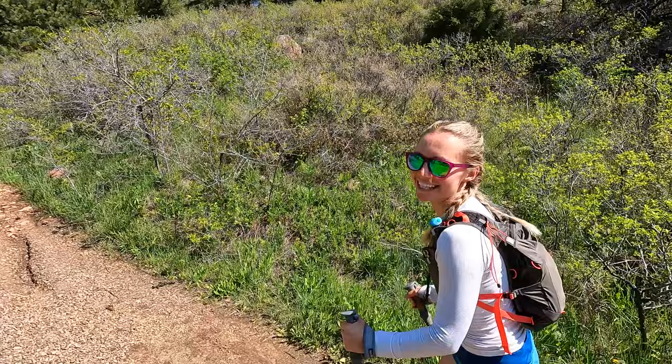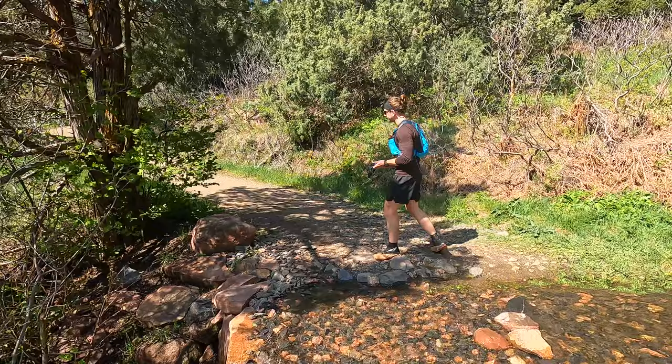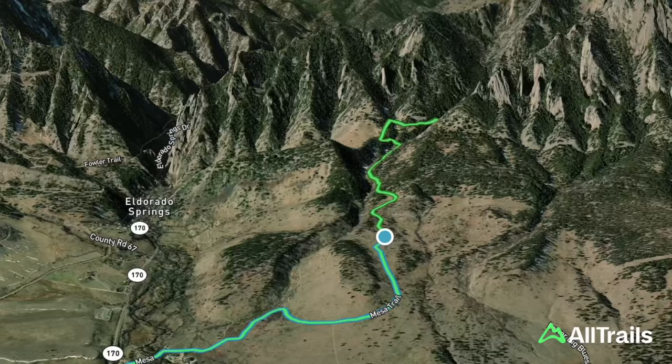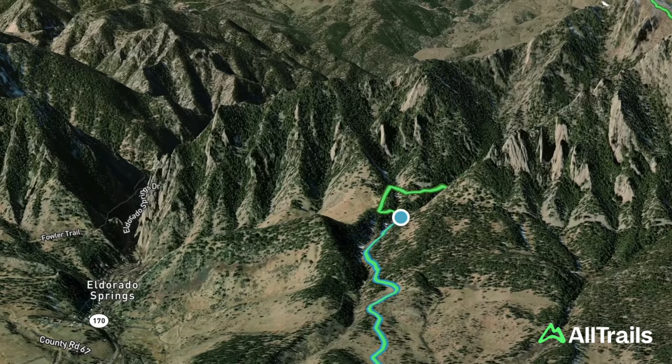We came prepared with our LifeStraw so we can take advantage of any and all water that's on the trail. We passed two miles — definitely a little out of breath right now. We're hiking up through Shadow Canyon and our climb to this first peak is about 3,000 feet, so you get half of your climbing done by the time you get to the first peak.